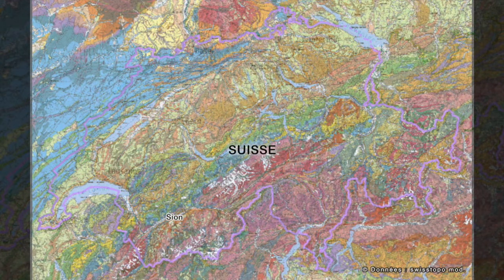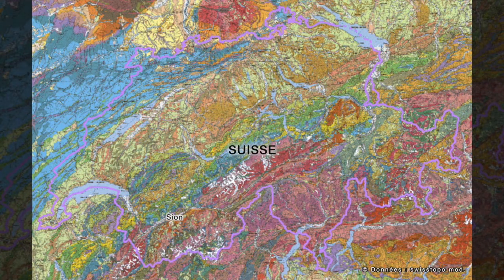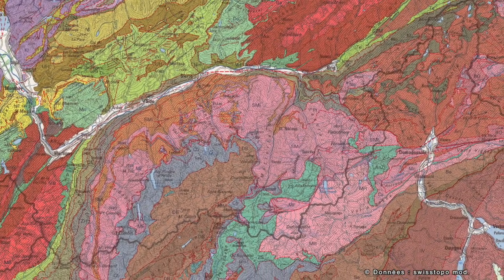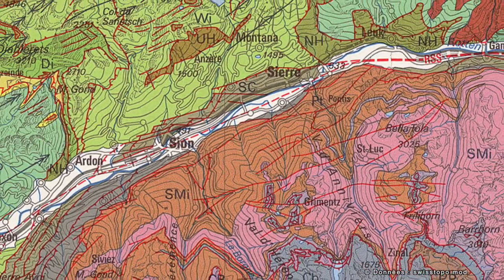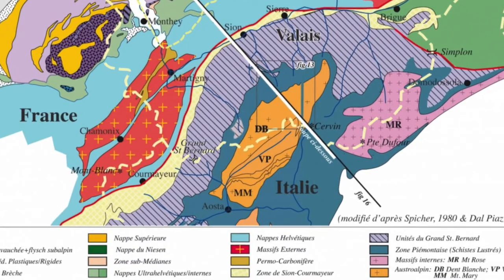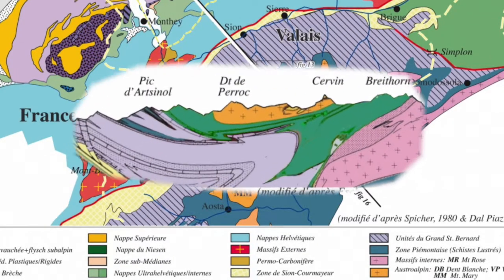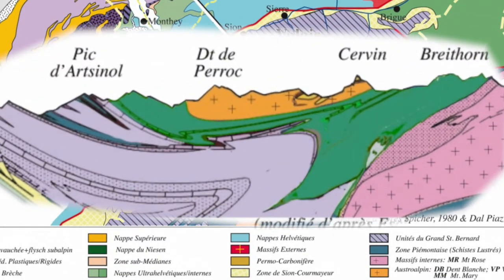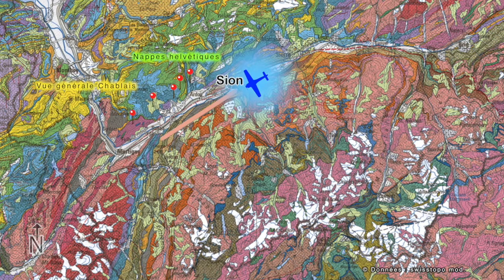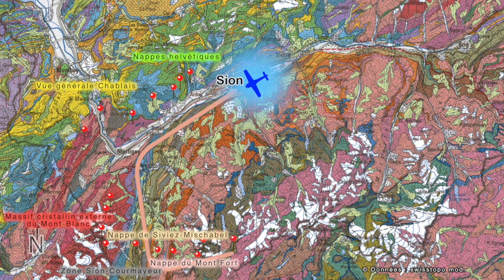By convention, terrains are color-coded on geological maps. These colors are linked to the first story. Tectonic maps are also color-coded. Here, the colors represent immense rock formations which have been displaced and stacked together to form thrust sheets, therefore telling us about the second story. Starting from Sion's Airport, let's go and discover some of the most beautiful massifs of the Valais Alps, part of a very rich geological area.